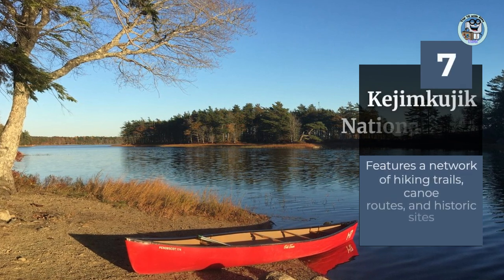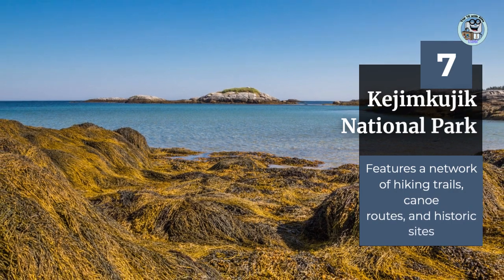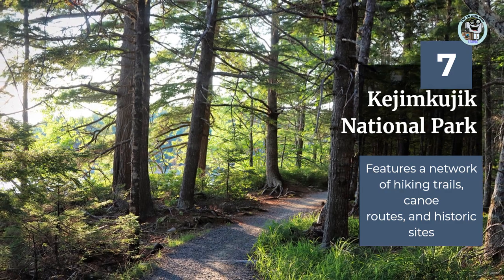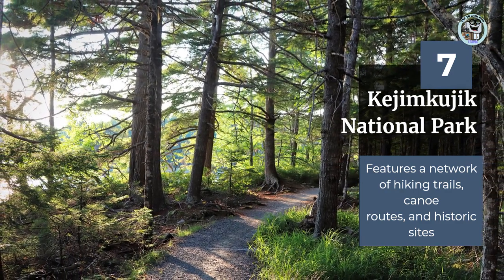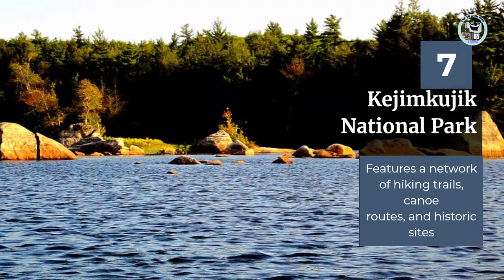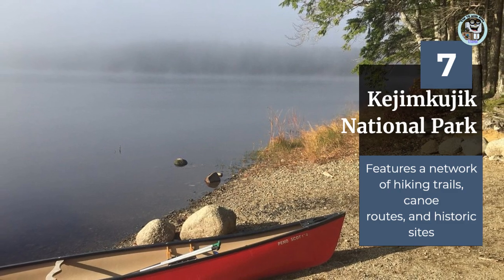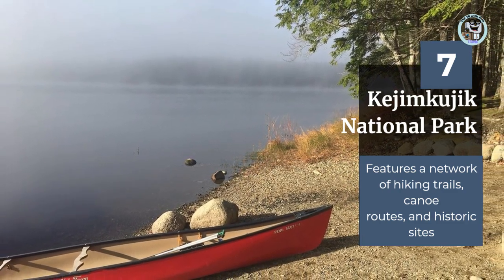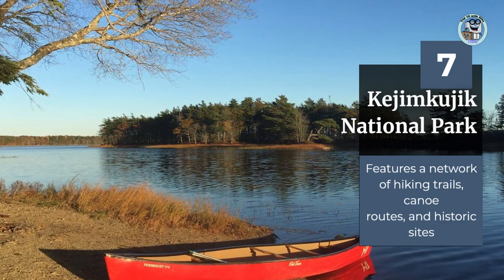Kejimkujik National Park and National Historic Site is located in the southwestern part of Nova Scotia, and is a beautiful park that features a network of hiking trails, canoe routes, and historic sites. The park is home to a variety of wildlife, including moose, black bears, and beavers, and is a popular destination for outdoor enthusiasts. The park also has a rich cultural history, with evidence of indigenous use dating back thousands of years.